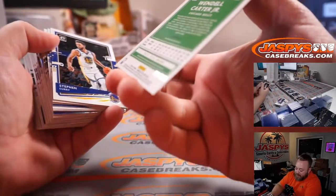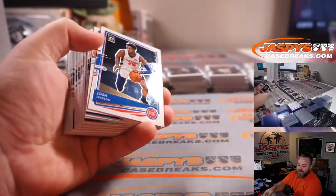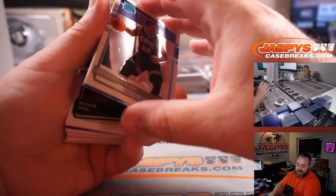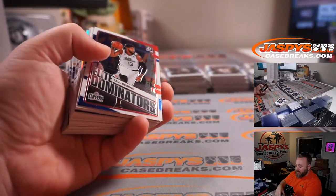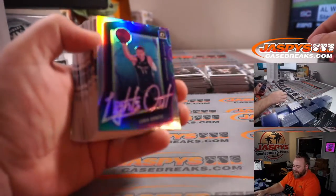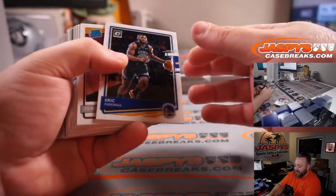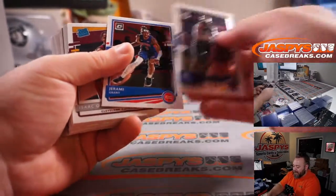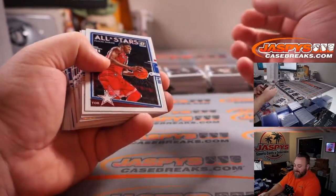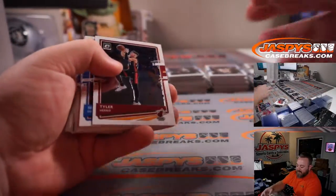Wendell Carter Jr. pink out of 149 for the Bulls — Ben Wang. Steph Curry for the Warriors — Alifonzo Mendoza. Desmond Bain, Grizzlies — Mark Haraki. And Luka Lights Out holo for the Mavericks — Hu Huallin. Isaac Okoro Cavaliers rated rookie — Stephen Blair. And DeMar DeRozan holo for the Spurs — Ike Pola.